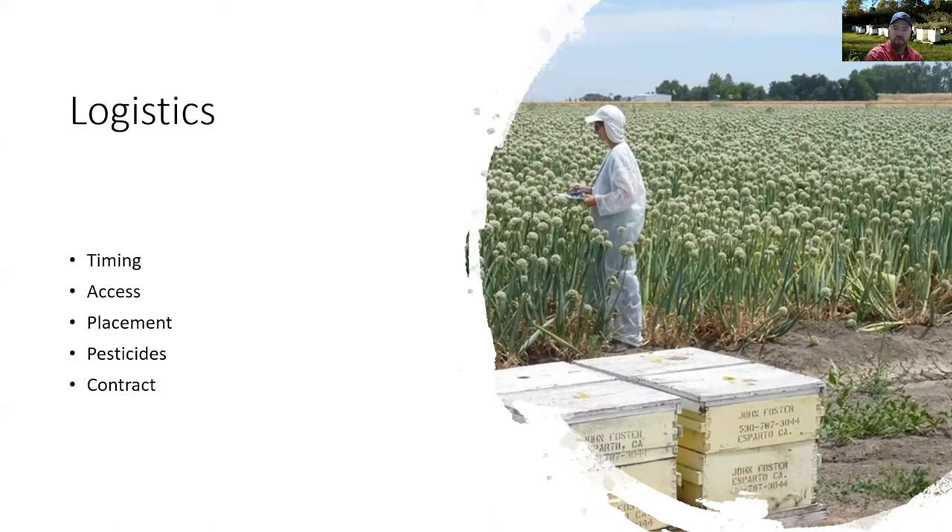Number four, and also a very important one, is the use of pesticides. If you're going to use any pesticides, or if there are pesticides being used on properties around your fields, this is a big concern both to you and to the beekeeper. Many insecticides, and also some fungicides and herbicides, are toxic to bees. The beekeeper doesn't want those bees killed off due to pesticide use, and neither do you.